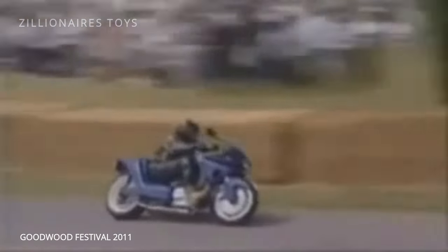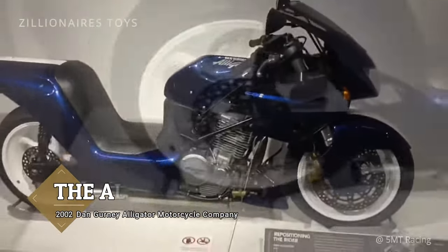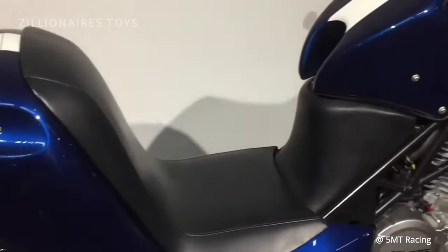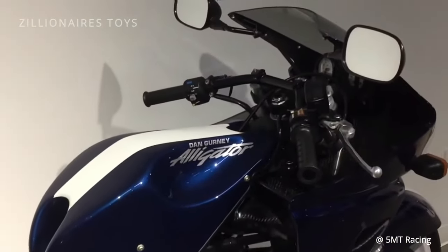Dan Gurney, one of America's greatest four-wheel racers, now manufactures this remarkable road bike, the 140-mile-an-hour AAR Alligator, with its foot-forward, low-seat riding position and 700cc Honda engine. For Gurney, building the Alligator is the realization of a dream. Dan Gurney achieved so much in his life that building a few dozen unique, high-end motorcycles seems like a minor footnote in his legacy.